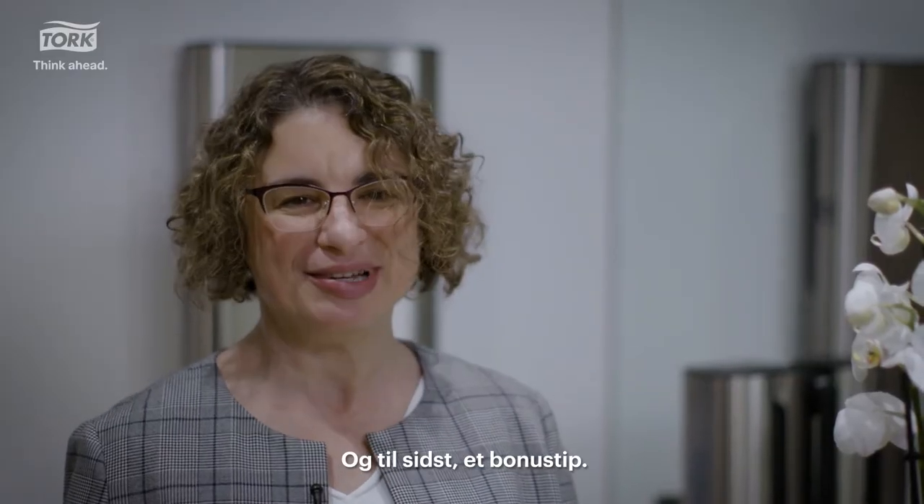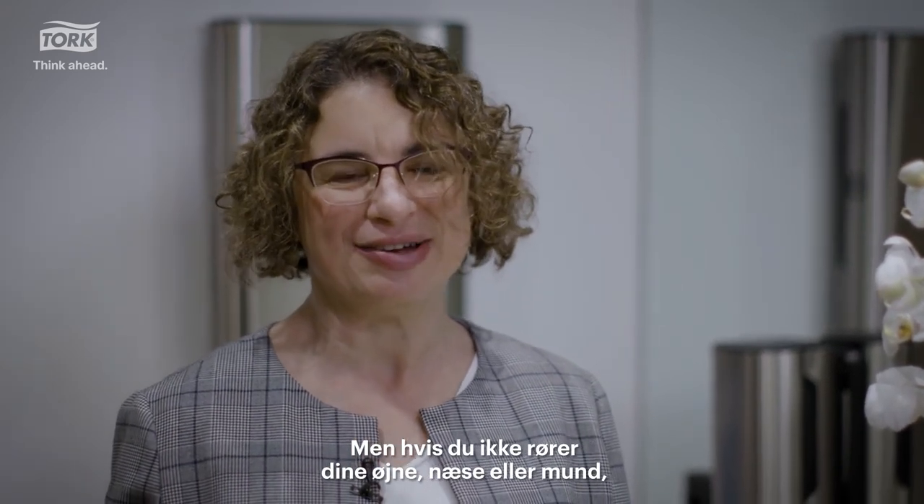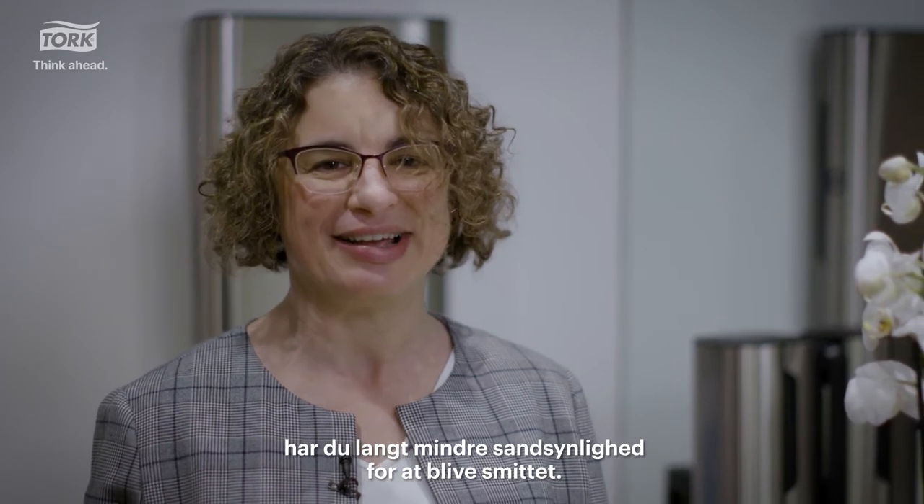And finally, bonus tip: try not to touch your face. It's much harder than it sounds. But if you don't touch your eyes, nose, or mouth, you're much less likely to get infected.